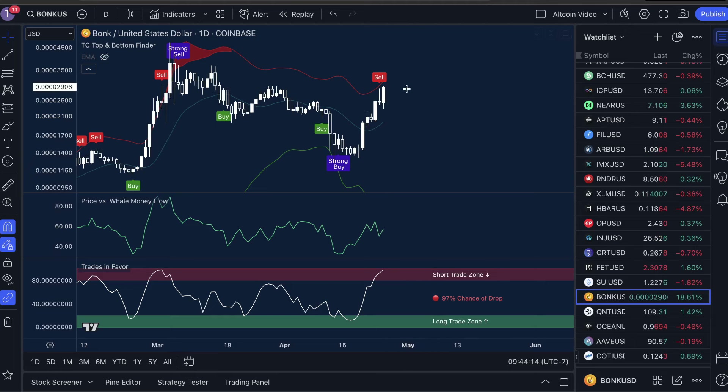Based on what I'm seeing here, as we test yet another resistance, there is a possibility of another short squeeze to the upside. This is a high risk possibility though.